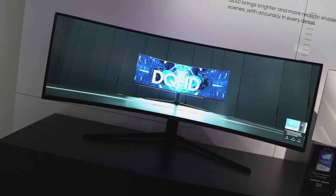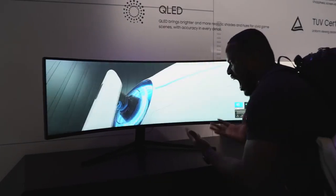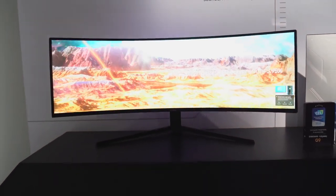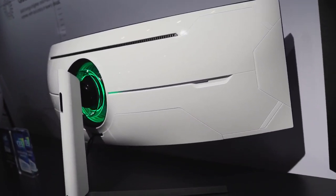As a gamer, I have to talk about the Odyssey G9 gaming monitor — that thing is a behemoth. It's 49 inches with a 1000R radius curve, an insane resolution of 5120 by 1440, 240Hz refresh rate, 1ms response time, and support for both AMD FreeSync 2 and NVIDIA G-Sync. Plus 1000 nits brightness. You can't get any better than this. I can't wait to check it out at home.